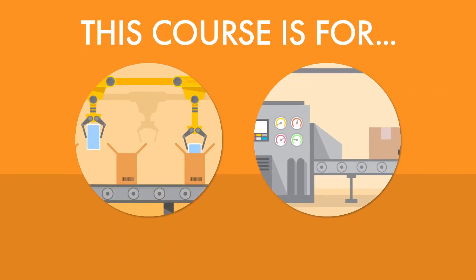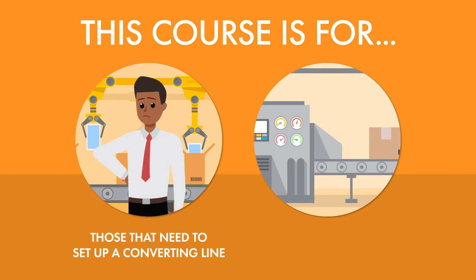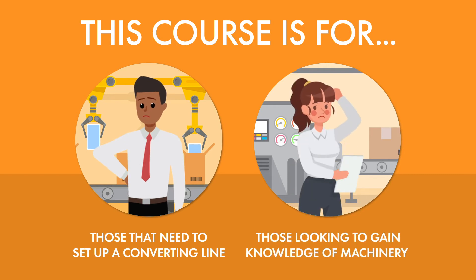If you're not sure what you need to set up a converting line, or you need to gain a deeper understanding of the machinery involved in converting a substrate into a formed package, you're in the right place.